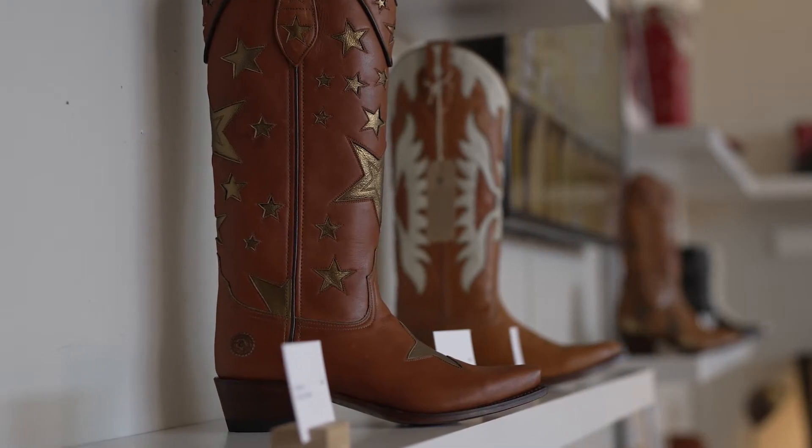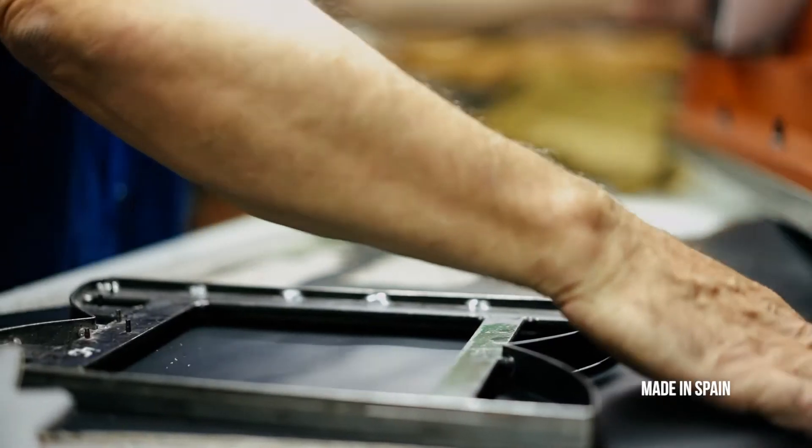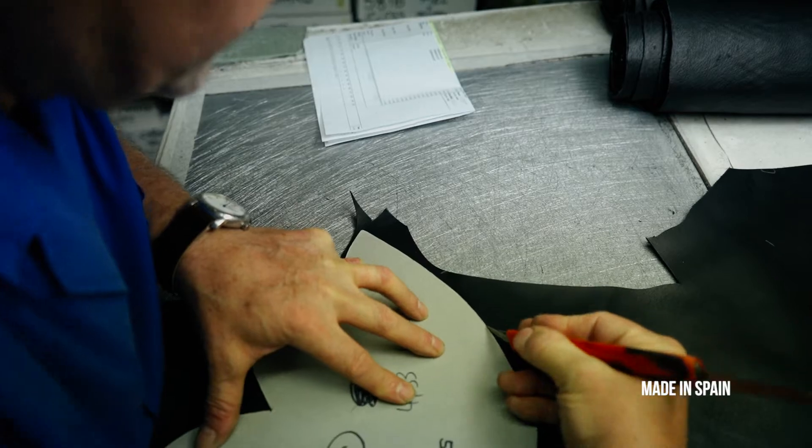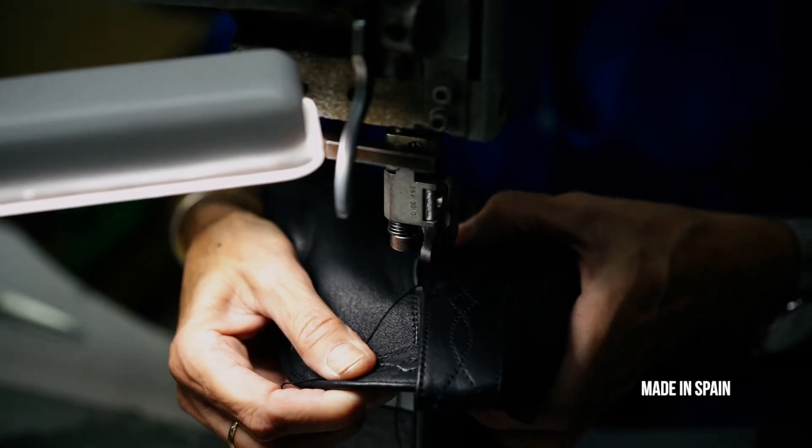I'm really proud of the leathers that we use and the handmade process that goes into them. The factory that I work with is over a hundred years old, so they have a really long history of making very high quality boots.